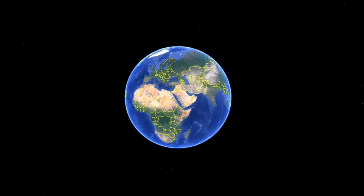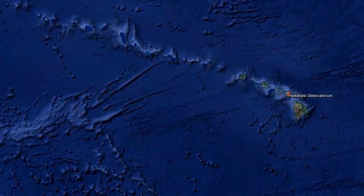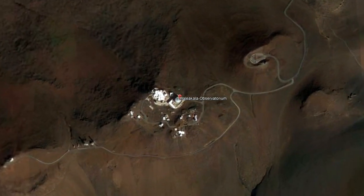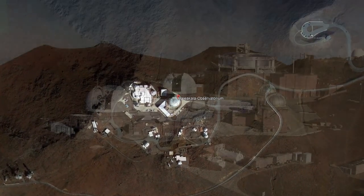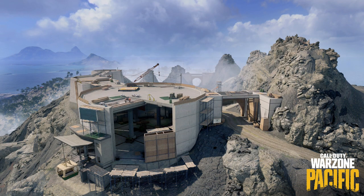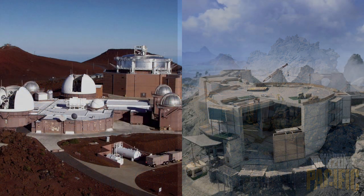What you see here is the template for the Peak area in Warzone. In the game the location is still under construction, but in reality the Haleakala Observatory, which is located in Maui, is already here. Let's see if the construction in Caldera will continue.